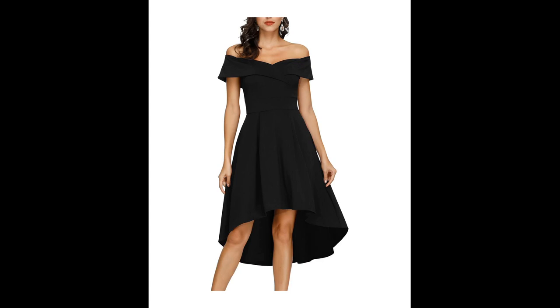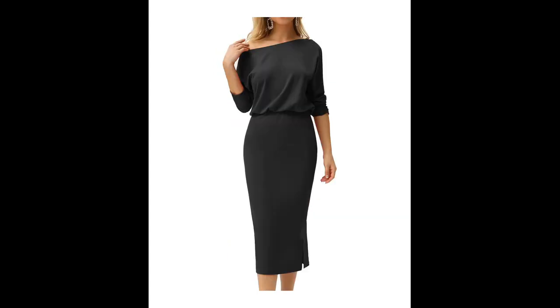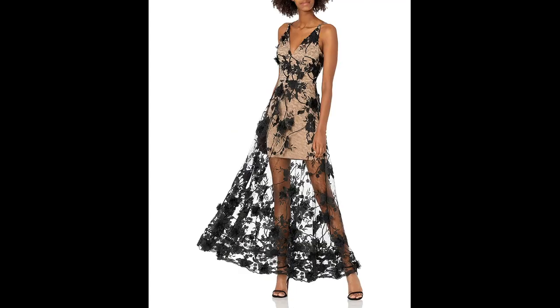For example, a statement necklace and heels can dress the dress up for a formal event, while a denim jacket and boots can give it a more casual vibe. Another great thing about the black high-low cocktail dress is that it can be dressed up or down depending on the occasion.